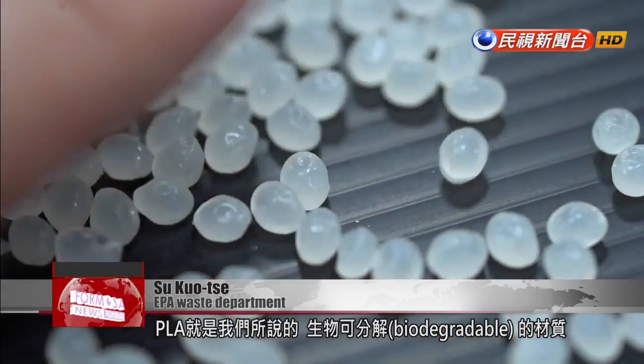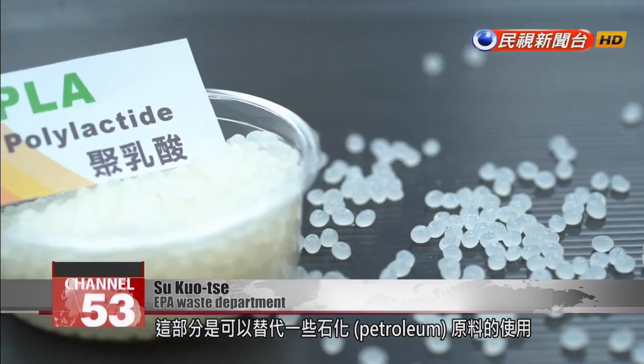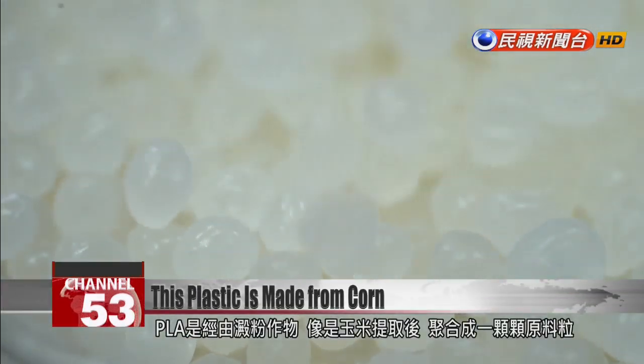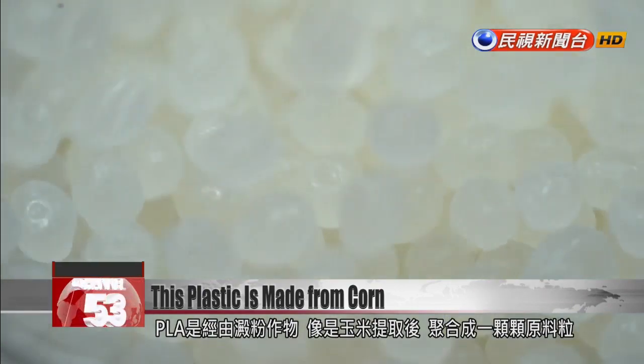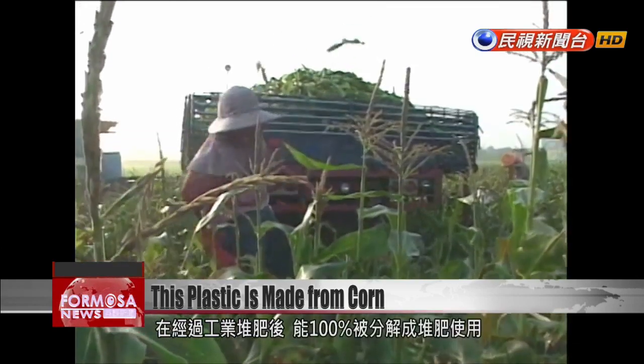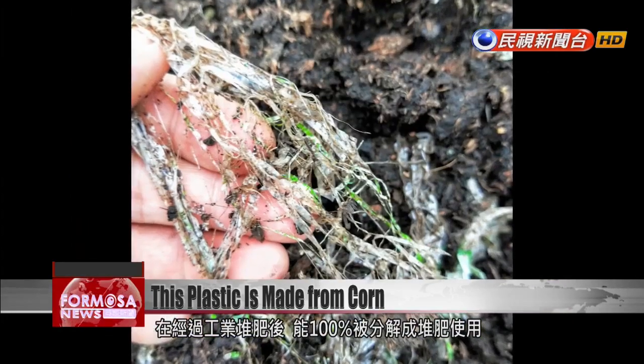PLA is one of those biodegradable materials — a replacement for petroleum-based materials that is relatively environmentally friendly. It is made with plant starch, such as starch from corn. PLA pellets can be used to make bags and containers. Via the industrial composting process, PLA packaging can be fully broken down and used to fertilize plants.